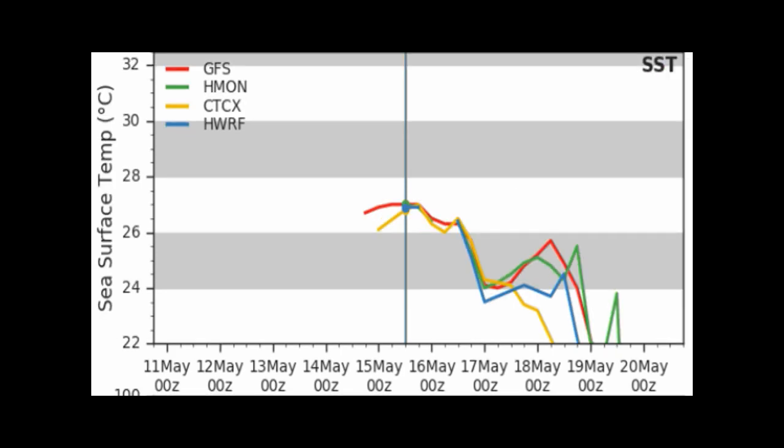On our SSTs, it's right now at a comfortable 27 degrees Celsius, but once we get further out, there's a significant drop. It could get a bit warmer as it moves onto the Gulf Stream, but even then it's at about 25 degrees Celsius. Being in the Atlantic, sea surface temperatures don't matter as much, and it still doesn't have to be warm for development to be tropical.